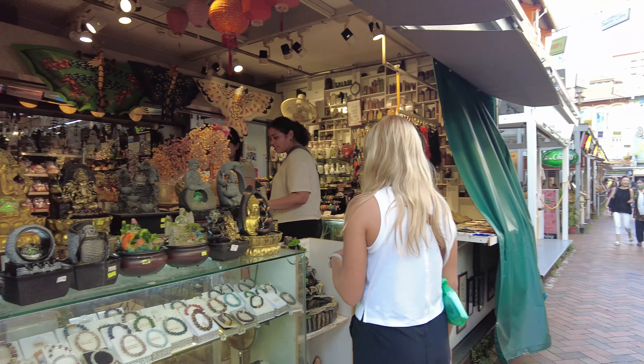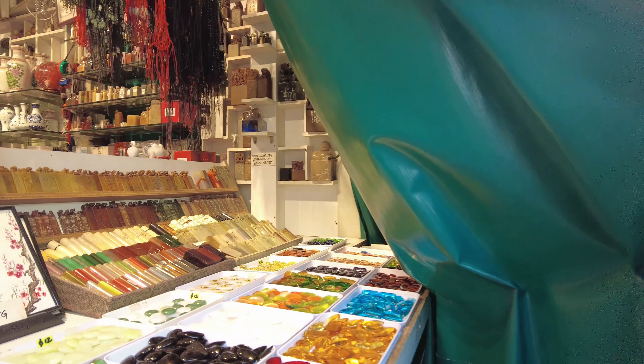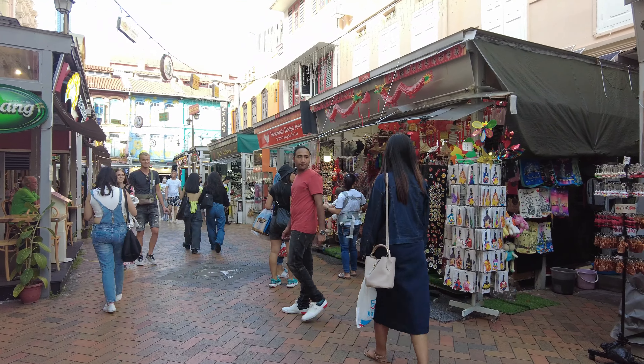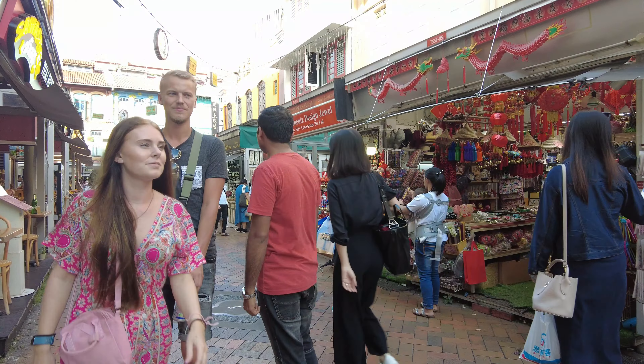Last but not the least — Chinatown. Aside from temples and restaurants, Chinatown in Singapore has a large market area offering traditional items and rare antiques. You can also buy souvenirs, a variety of spices, and clothes here at the best prices.